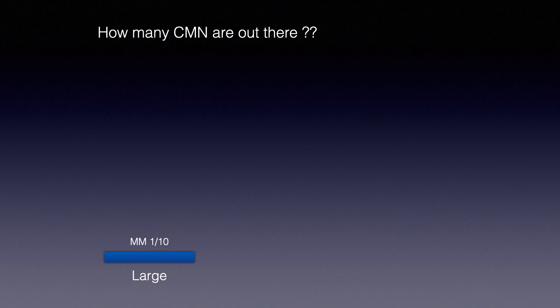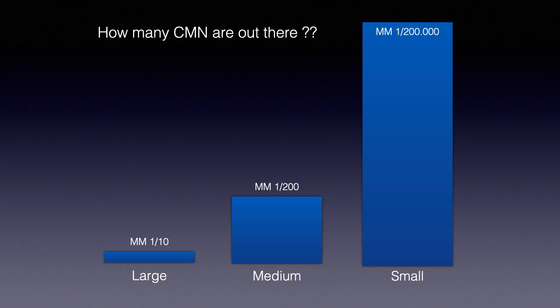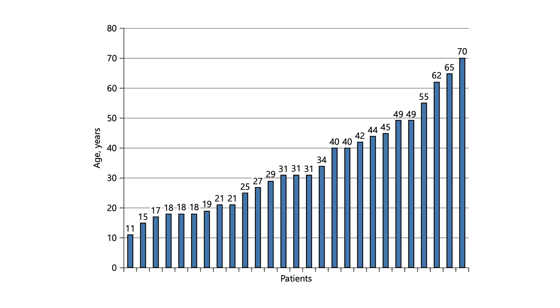Why so? It's simple. How many large congenital melanocytic nevi are out there? How many large congenital nevi do you see in your practice? Maybe one in two years. The probability to see a large congenital nevus developing a melanoma is very low. How many medium-sized congenital nevi do we see? Certainly more than large, but certainly not more than one a month. The greatest majority of congenital nevi we see are the small type. Therefore, the relative probability to see a melanoma arising in a small congenital nevus is much higher than in intermediate or large ones.